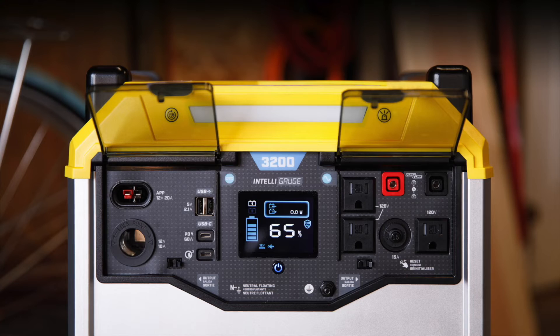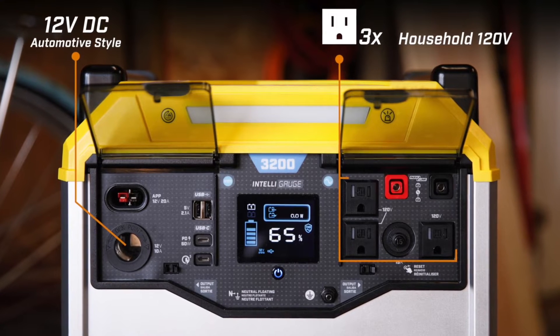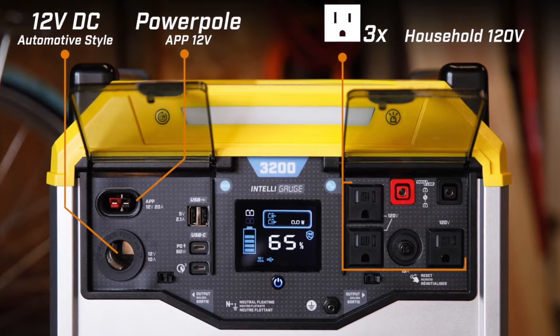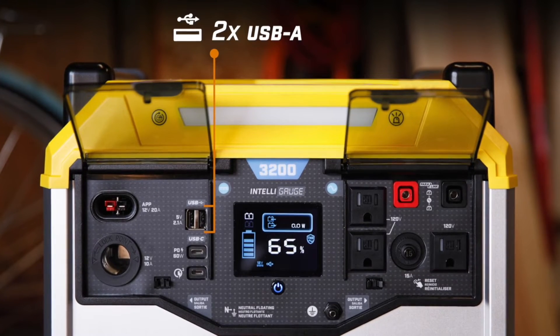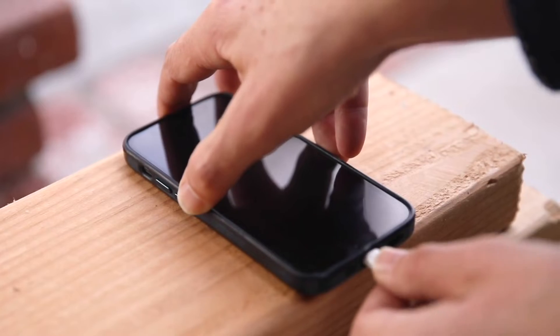The loaded power panel includes three household 120-volt outlets, as well as an automotive-style 12-volt DC outlet and a 12-volt power pole port. Use the two USB ports to charge your mobile devices, or the two USB-C ports for an even faster charge.